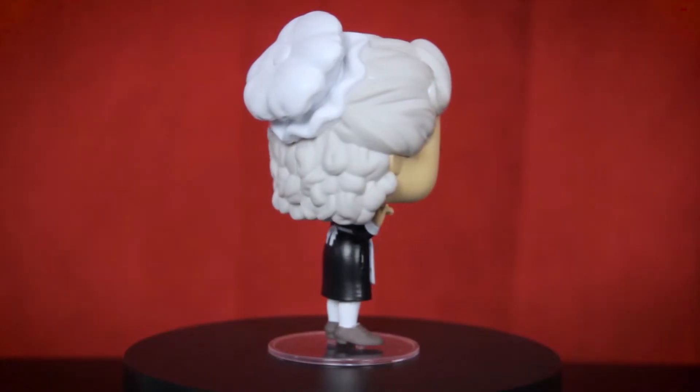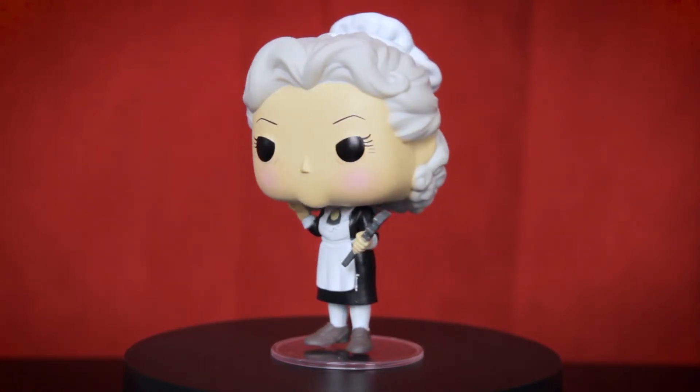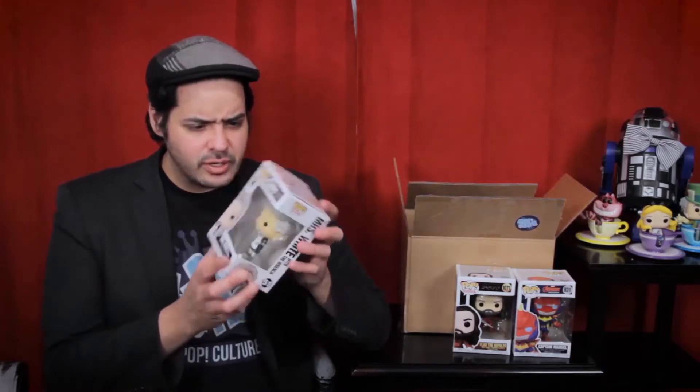I'm not sure what the imperfection is on this box — I guess there's a little bit of curvature on the front, but I wouldn't even notice that otherwise. Awesome. Next up is a Star Wars character I've never heard of: Gar Saxon. I'm assuming he's from one of the animated series I'm planning to watch but haven't gotten around to yet, like Clone Wars or Rebels.